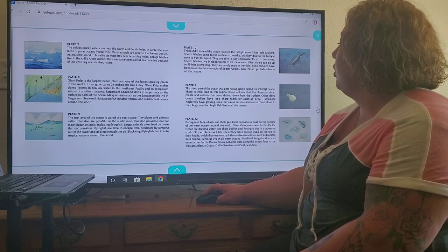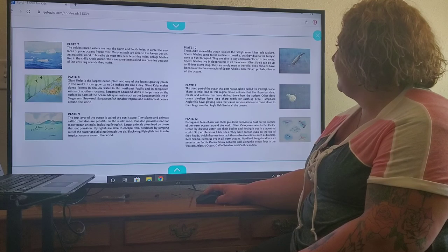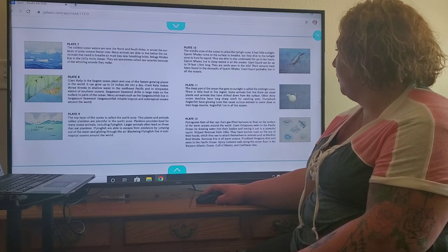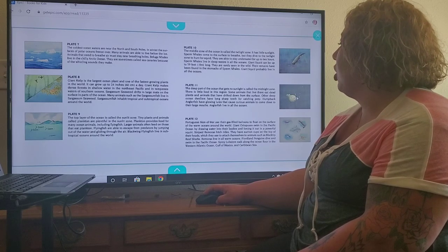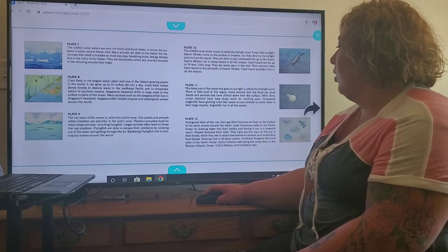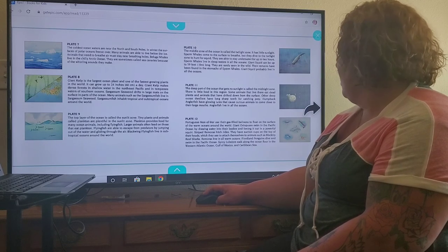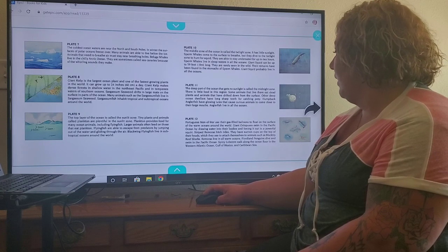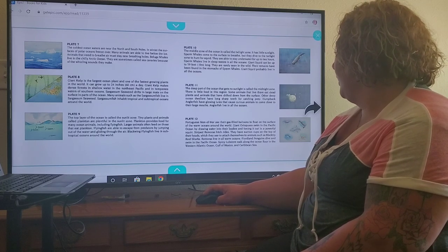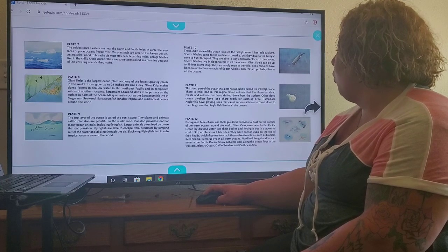Plate 11. The deep part of the ocean that gets no sunlight is called the midnight zone. There is little food in this region. Some animals that live there eat dead plants and animals that have drifted down from the surface. Other deep ocean dwellers have long sharp teeth for catching prey. Humpback anglerfish have glowing lures that cause curious animals to come close to their large mouths. Anglerfish live in all the oceans. Portuguese men-of-war use their gas-filled balloons to float on the surface of warm oceans around the world. Giant octopuses swim in the Pacific Ocean by drawing water into their bodies and forcing it out in a powerful squirt. Striped remoras hitch rides using suction cups on the top of their heads to attach themselves to animals such as blacktip reef sharks. Remoras live in all warm oceans.